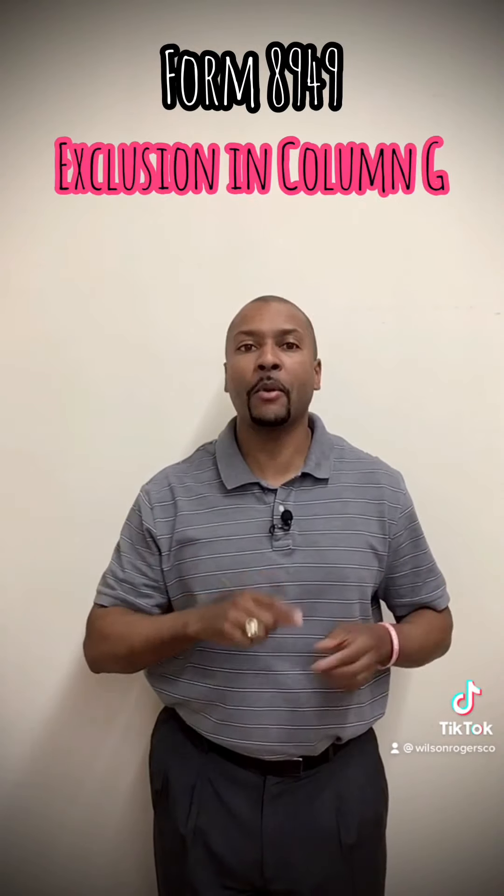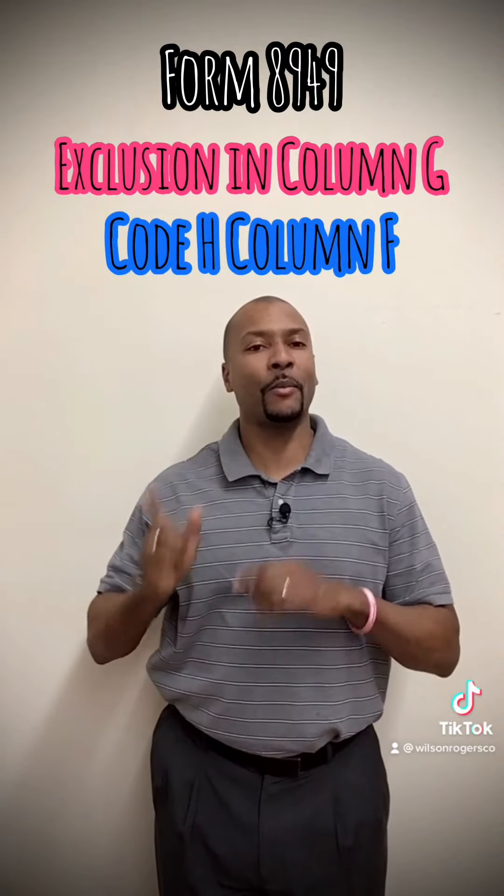To report the exclusion, complete IRS Form 8949 and report any allowable exclusion as a negative number in column G, and enter code H in column F.